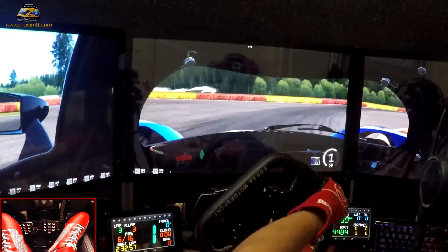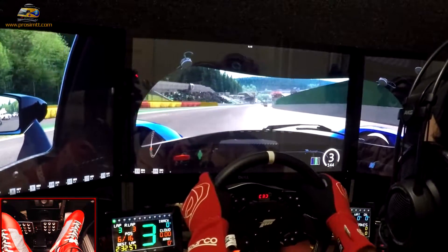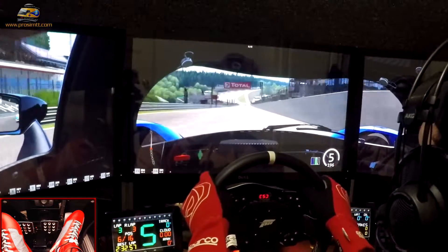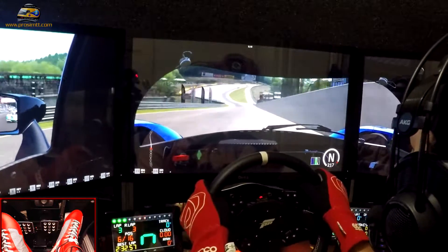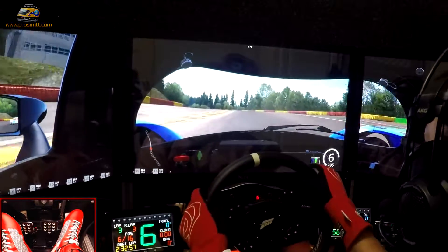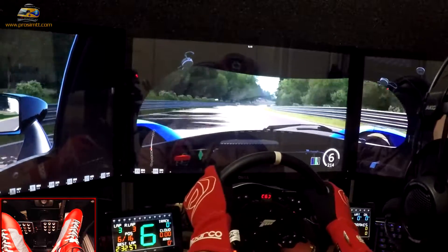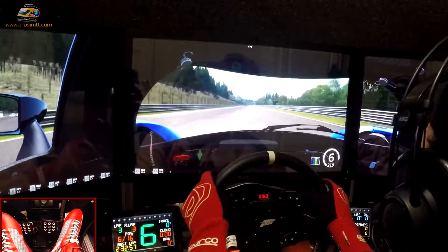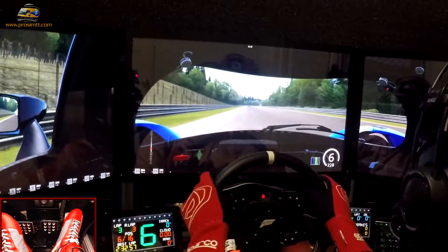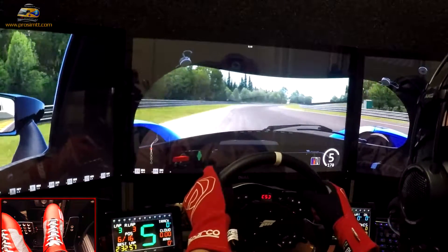I always wanted to do a review on this rig, but the biggest reason that I haven't done it as yet is lighting. I don't really have good lighting at all — in fact, I have no lighting whatsoever except for what's in the room. And for me to do a review video on this rig, I'm obviously going to need better lighting for sure.